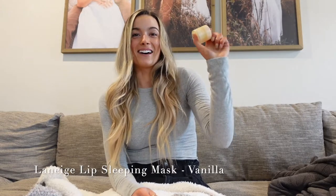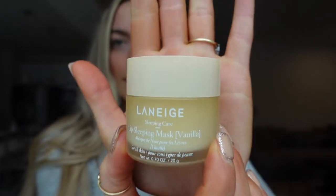The first one is the Laneige lip mask — I cannot live without this product. This is the vanilla one and I just love it so much. It's actually a sleeping mask but I put it on all day. My lips in the winter are usually so dry and chapped, but ever since I got this product they've been so smooth. It's a must-have. It's a little on the expensive side for a chapstick — about 20-something dollars — but it's worth it. It comes in a big tub, it'll last a while, and it does the job.